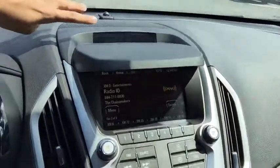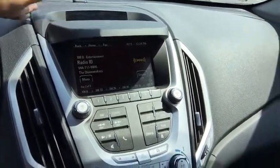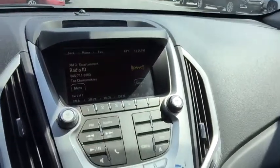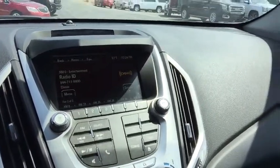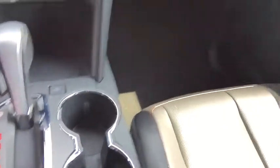Moving over to the center stack, this small display is going to give you information for the lane departure and the frontal collision. And this is going to be your IntelliLink system — it's going to give you access to AM, FM, and XM radio. Of course, you do have a CD player located right under there and you do have USB and auxiliary. You do have navigation built in as well. You also have the eco button, which is going to significantly help your gas mileage in the city.